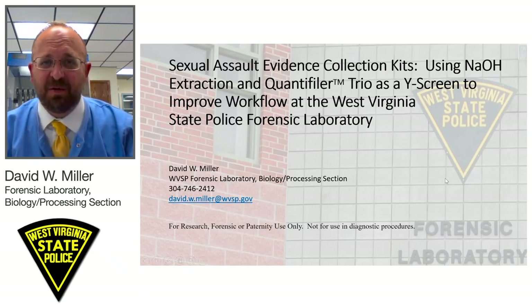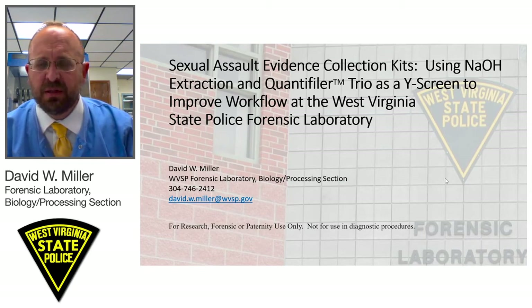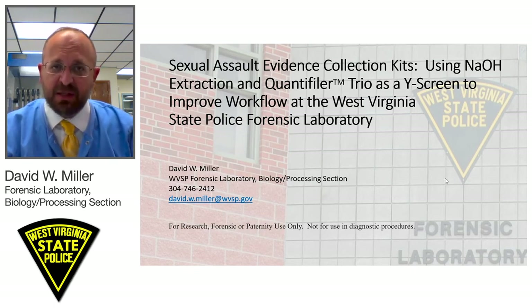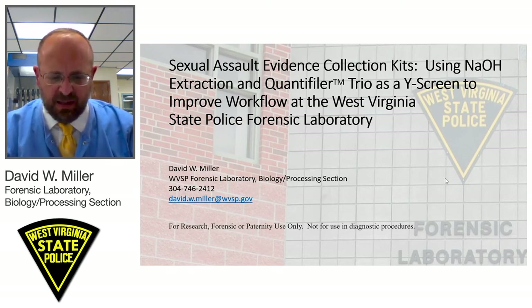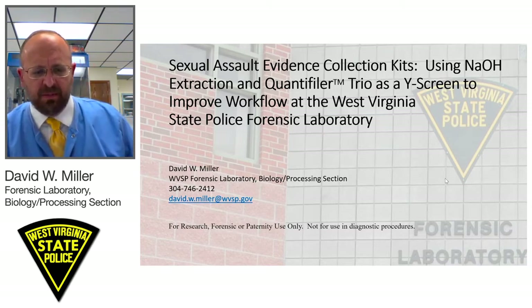Good morning and thank you Michelle and Thermo Fisher Scientific for the opportunity and invitation to speak today regarding how the West Virginia State Police Forensic Laboratory is using sodium hydroxide extraction and Quantifiler Trio as a Y-screen to improve workflow with regard to sexual assault evidence collection kits. We'll discuss how our small laboratory moved from body fluid identification to a Y-screening process, keeping in mind the SWIGDAM report released this past June on Y-screening.